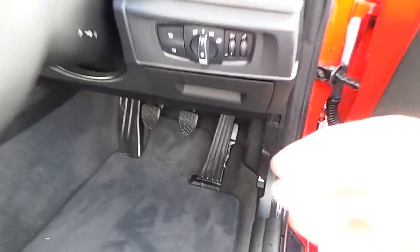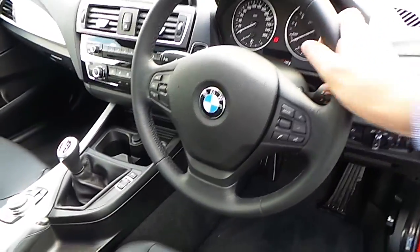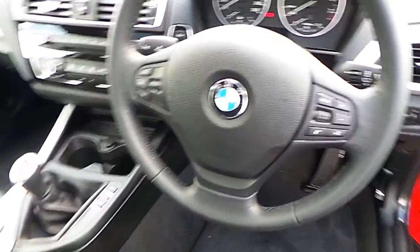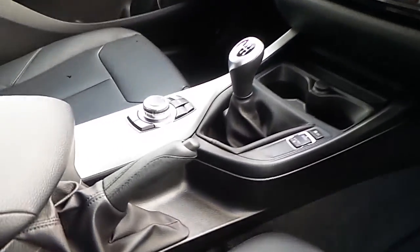You can see here electric windows, electric mirrors, automatic headlights, front and rear fog lights, a multi-function leather steering wheel, and manual transmission with Sport, Comfort and Eco Pro modes.